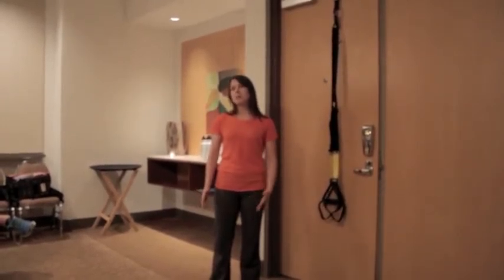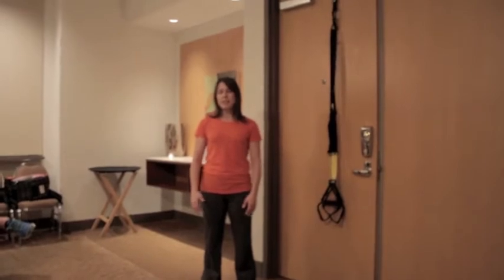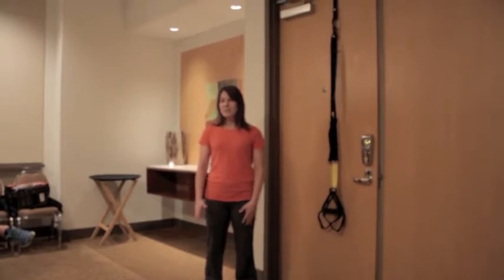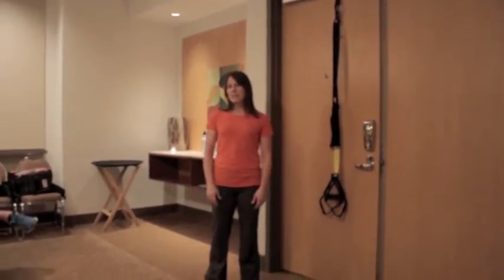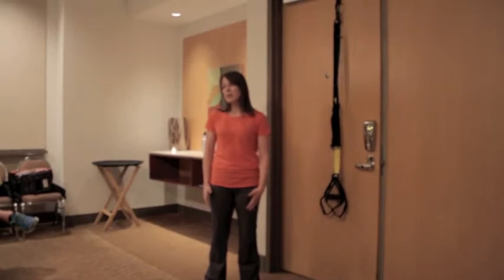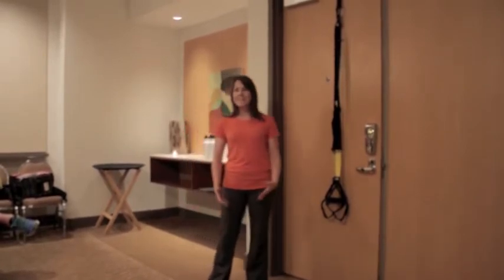TRX was born in the military. It was created by a Navy SEAL named Randy Hetrick, who was looking for a way to keep his troops fit when they were in safe houses and not able to do their typical exercise. Over the years, after further development at Stanford University, they decided this was great for the general fitness population — but also that there's real use in the rehab world. The sports medicine curriculum was developed several years ago, and we started teaching continuing education classes for healthcare practitioners.